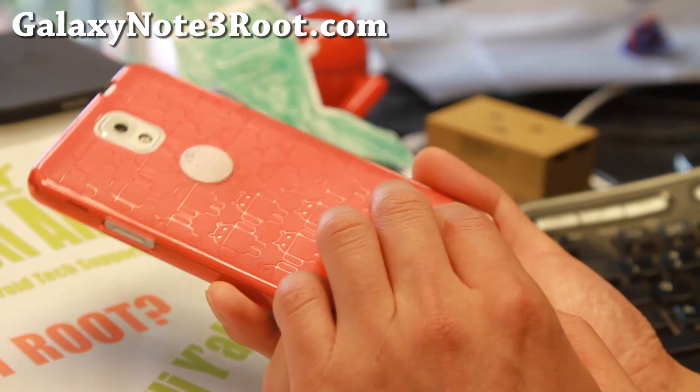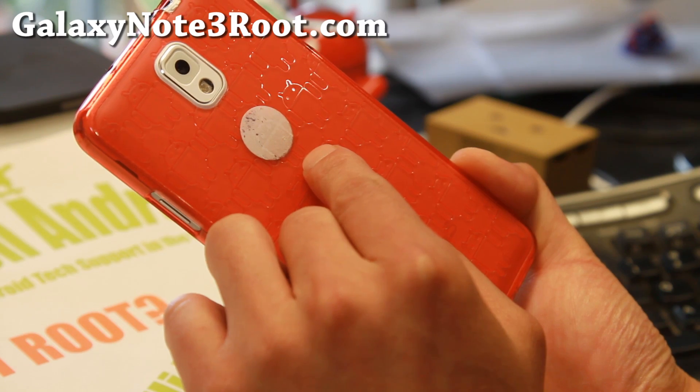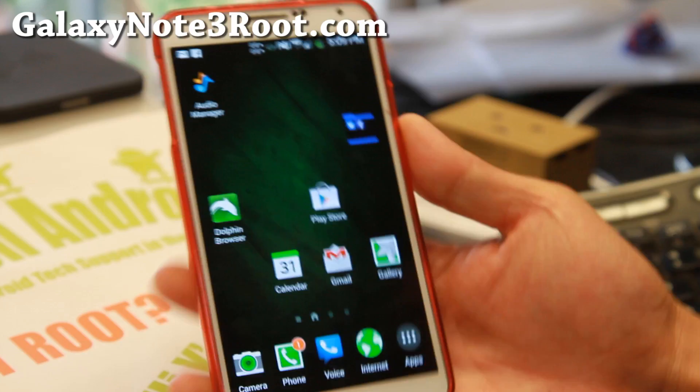Do let me know what you think. And as always, if you have a Galaxy Note 3, don't forget to subscribe to my email list at GalaxyNote3Root.com. I will see you guys soon — have a great day.